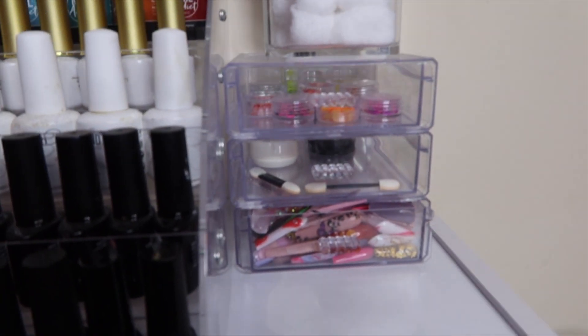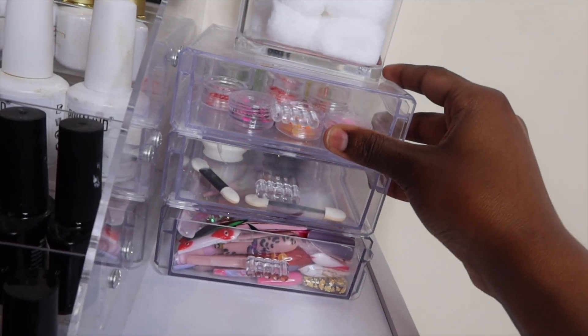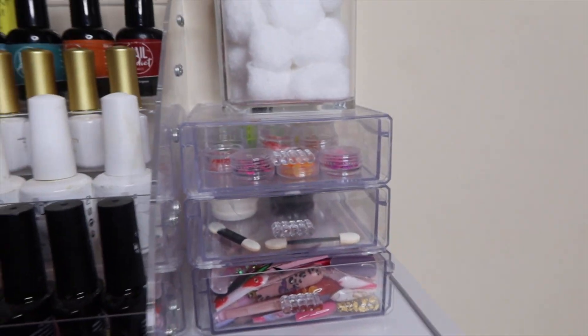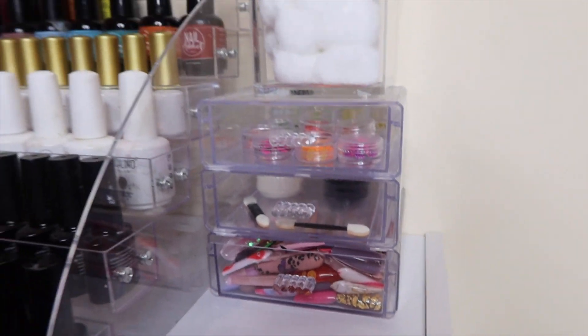These drawers on the side of my polish organizers are from Dollar Tree. They didn't come stacked on top of each other like that — they all came separately and I just glued them together so they stack up nicely.